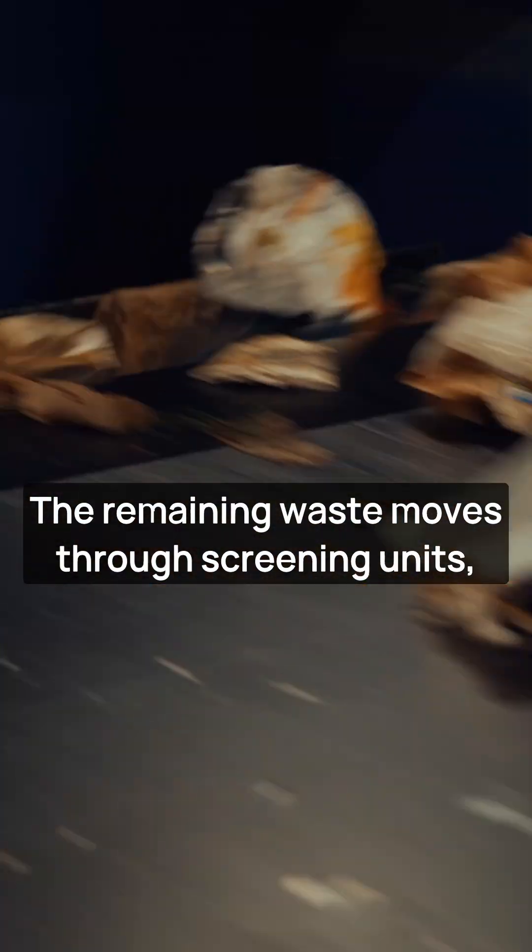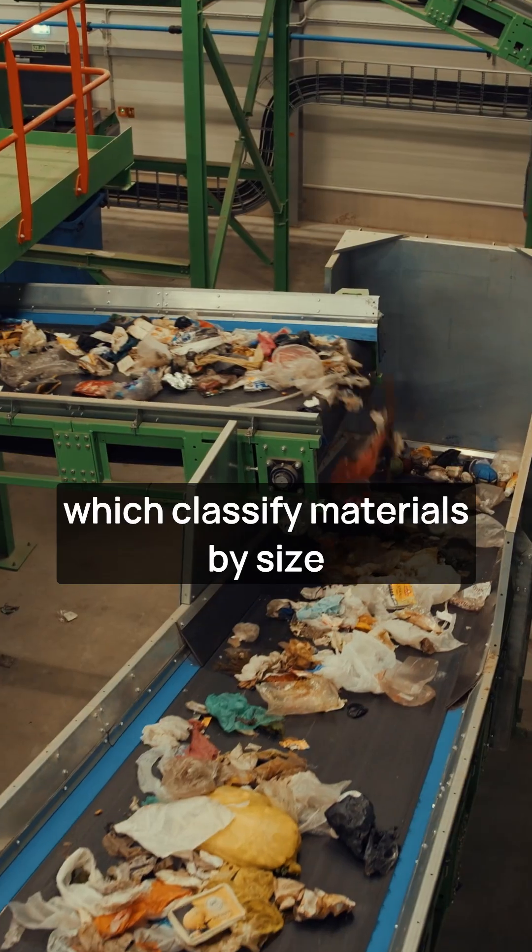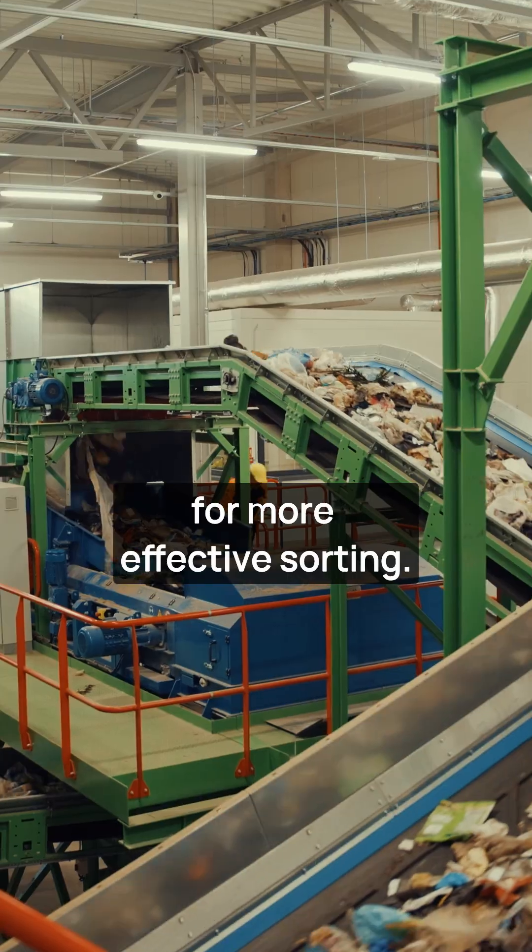The remaining waste moves through screening units, which classify materials by size for more effective sorting.